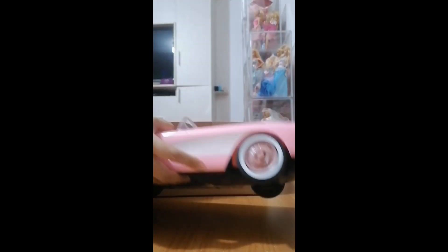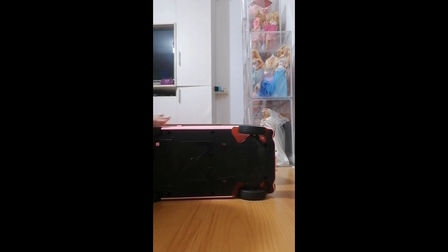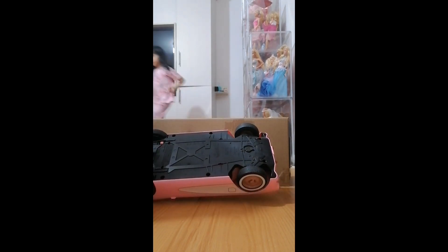So here we got the car — it comes with a Barbie, and of course we have to take off the remote as well so we can start playing with it.